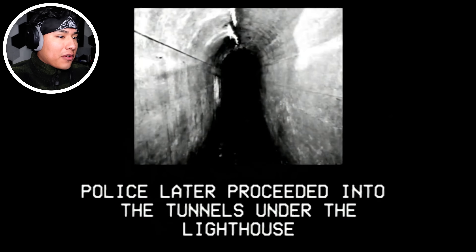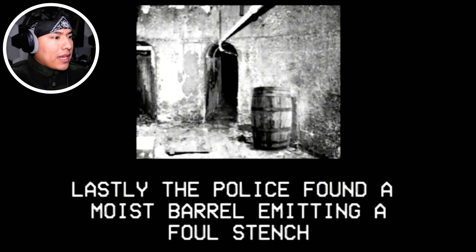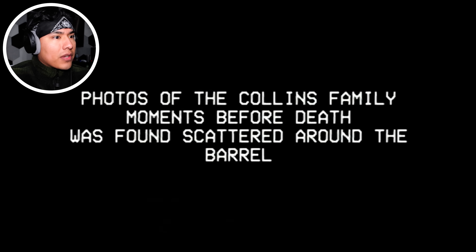We got burnt. Police later proceeded into the tunnels under the lighthouse — there are tunnels too. Here the police would find two more corpses belonging to Jennifer White and her daughter Lisa White. They had been missing for seven months. Lastly, the police found a moist barrel emitting a foul stench. The barrel was filled with what appeared to be meat and bones. Tests later showed it belonged to the rest of the Collins family. The tests also showed extreme volumes of something. Photos of the Collins family moments before death were scattered around the barrel. Here are the photos — they literally didn't do anything.